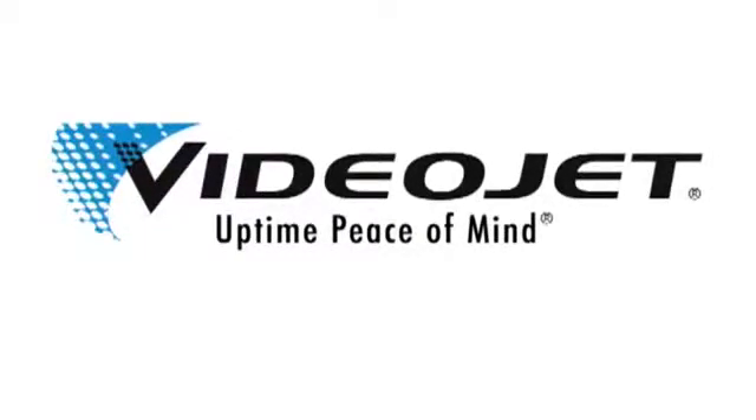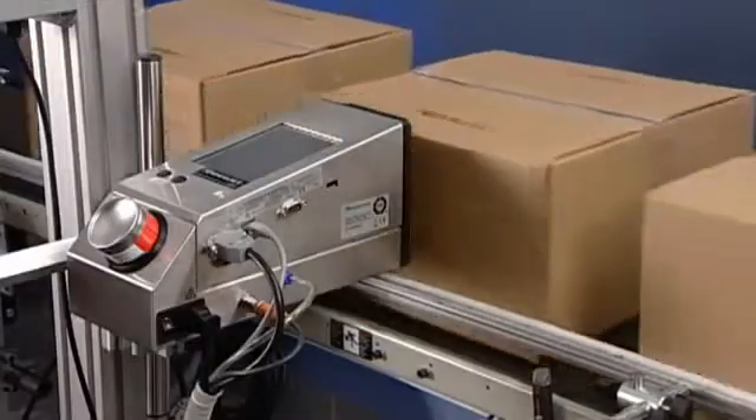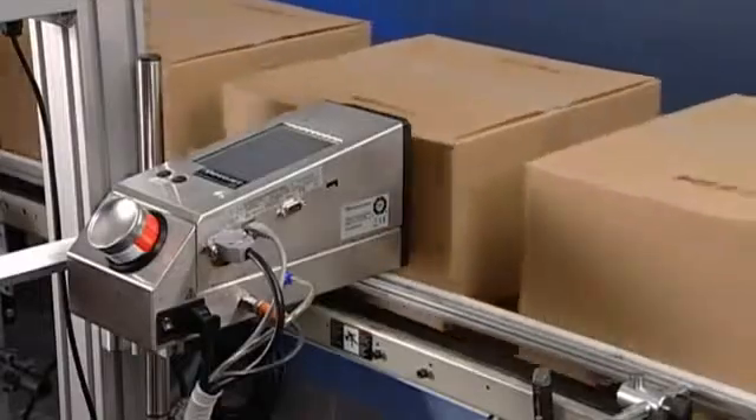What does uninterrupted efficiency look like to you? In today's competitive world, efficiency is what makes excellent companies stand out from the rest. What drives growth and profitability?